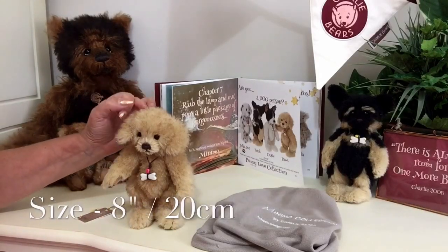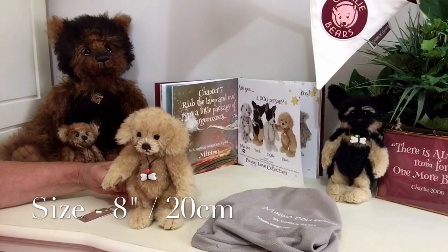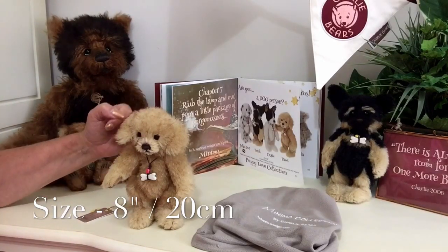He measures from the top of his paws to the bottom about 8 inches, which is about 20 centimeters.